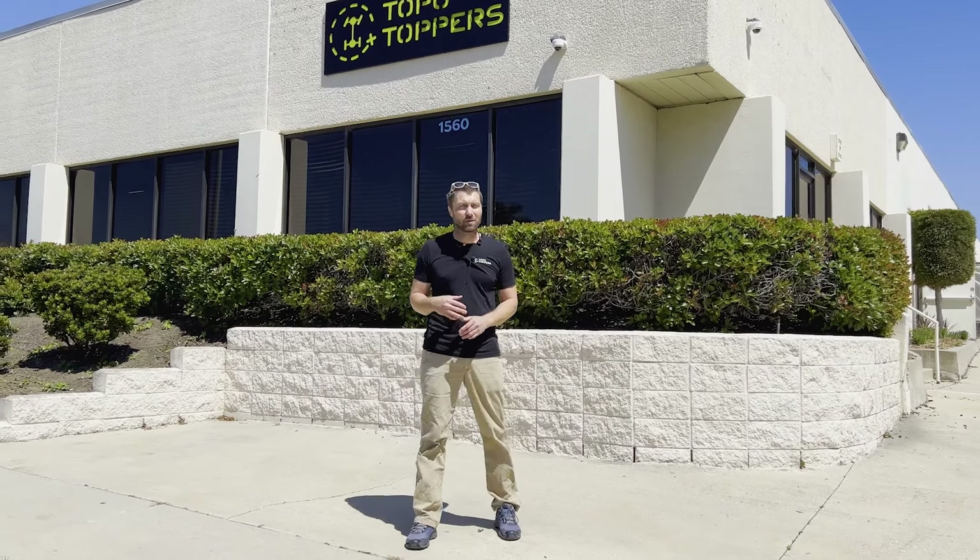Hey guys, Thomas here with Topo Toppers. We've got some exciting news — we have moved to a much larger space.